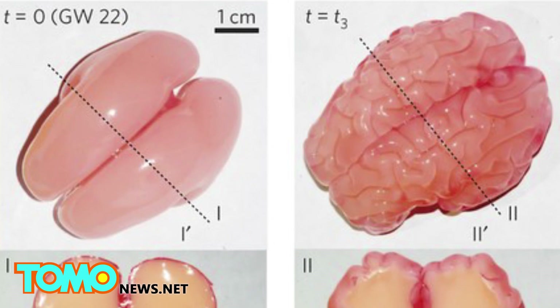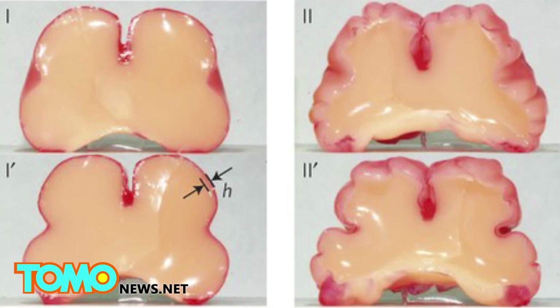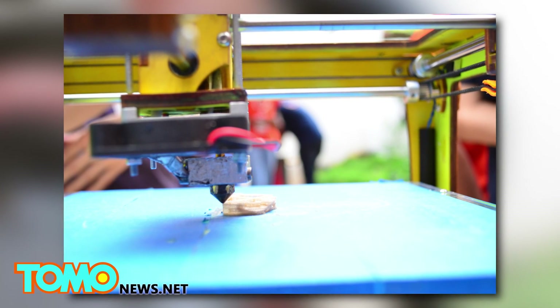Another explanation is that biochemical signals might trigger expansion and contraction of particular parts of the cortex, or that the folds arise because of stronger connections in certain areas. And while this is just one small step for brain research, it's a giant leap for 3D printers.